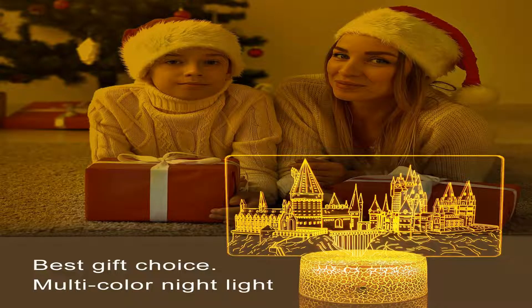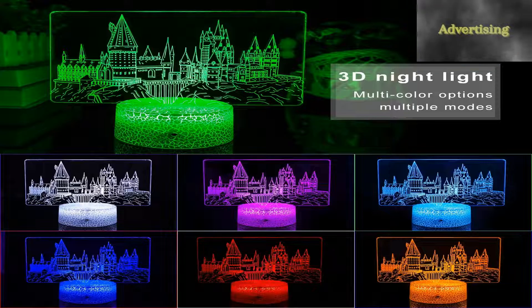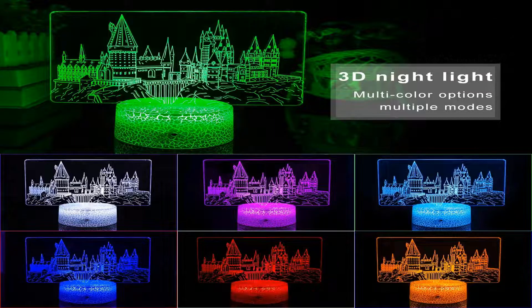Customer service stands by the quality of our castle 3D night light. Each Hogwarts castle light is thoroughly tested before we put our name on it. We are here to help — if it doesn't work out for you for any reason, please feel free to contact us on Amazon. We will get back to you within 24 hours.